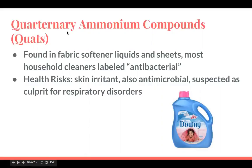Quaternary ammonium compounds are found in fabric softener liquids and sheets, and most household cleaners labeled antibacterial. The health risks are that it's a skin irritant, also antimicrobial like triclosan, and is suspected as a culprit for respiratory disorders.